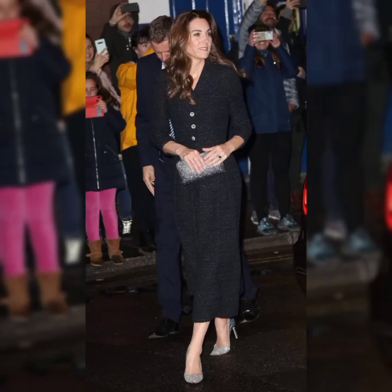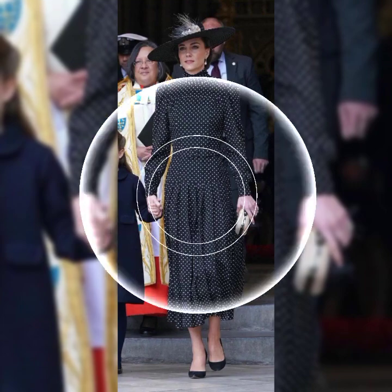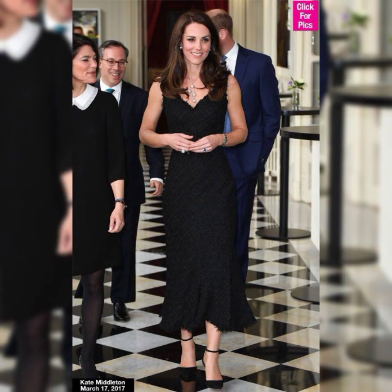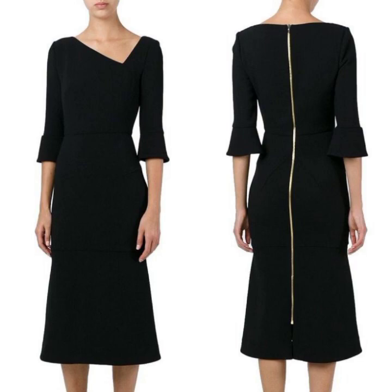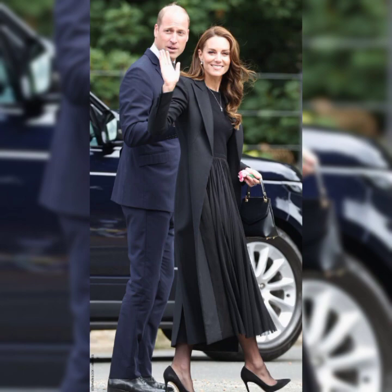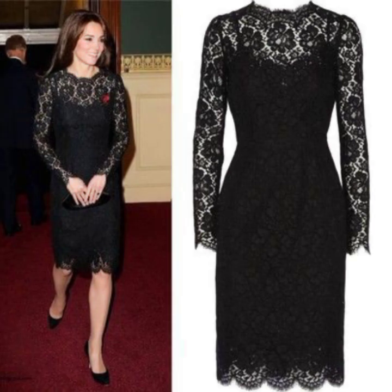Assalamu alaykum friends, welcome back to my YouTube channel. How are you guys? Hopefully you will be fine. In this video I introduce beautiful Kate Middleton black dresses design ideas, so hopefully guys you enjoy this video.